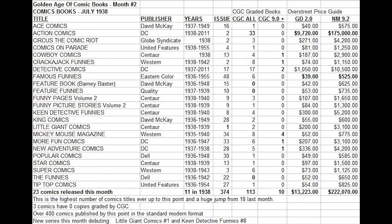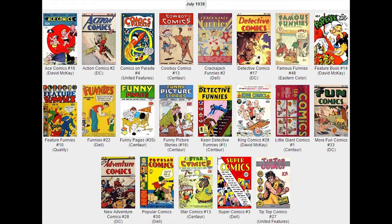Of course, that's if you could even find them. Because as we look at the CGC census, we'll see that we actually can't obtain most of these books in high-grade, even if we wanted to. They just don't exist.